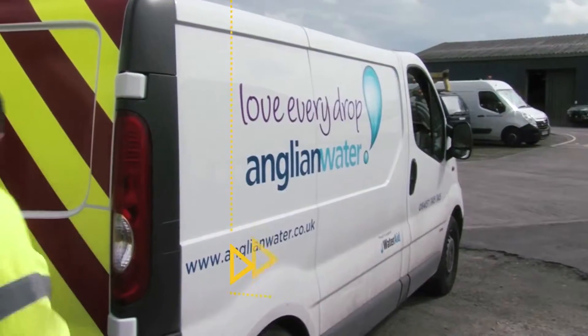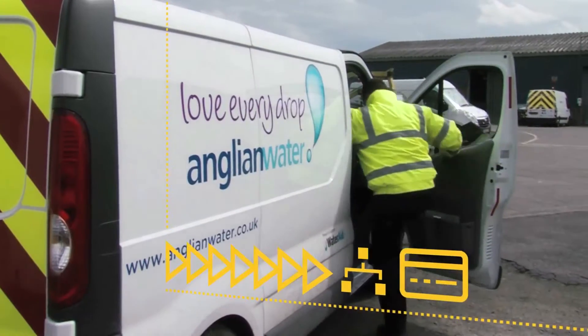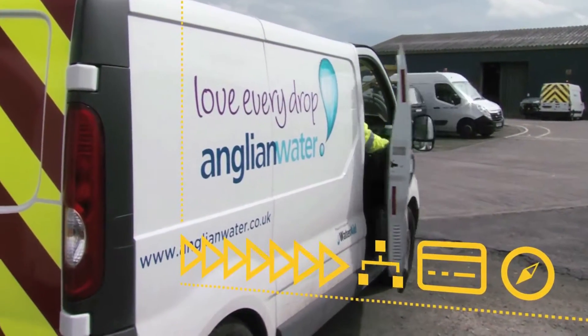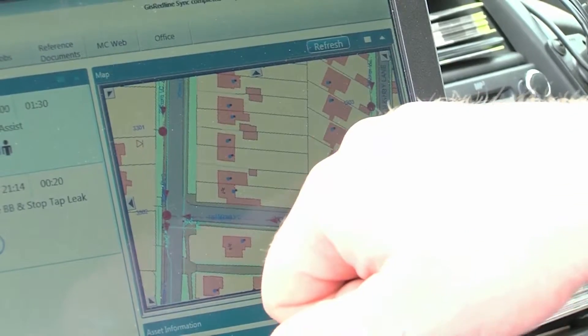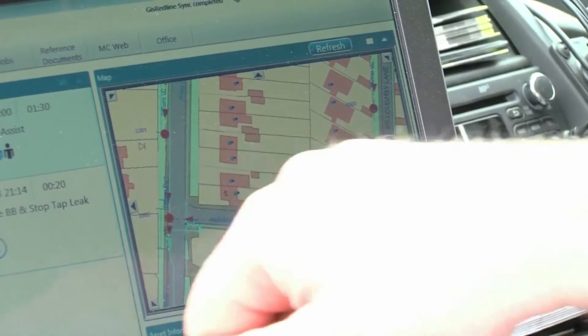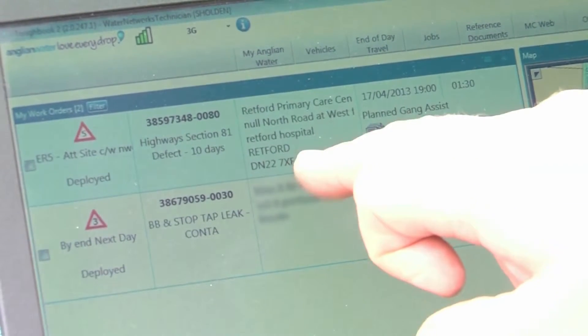When we log on in the morning, we get general information — job number, address and what the activity is. And then we can refresh the map so the map links into the actual job, which is very useful. So you can see before you get on site what you have on the ground and what you think the issue might be.